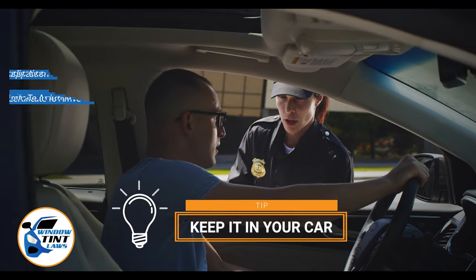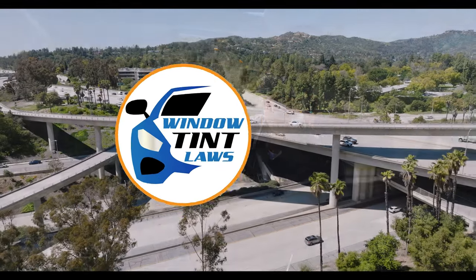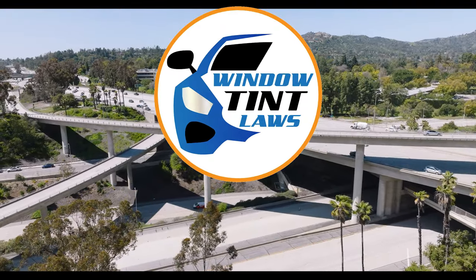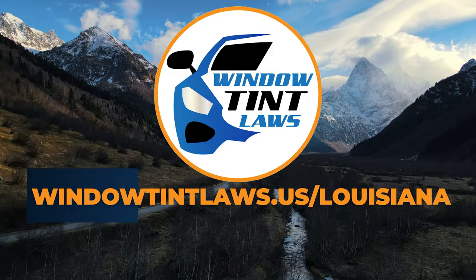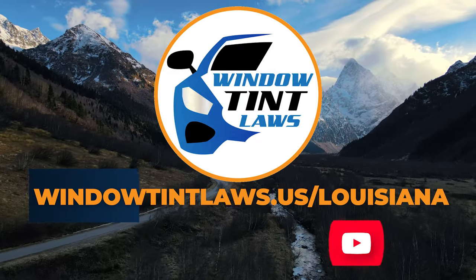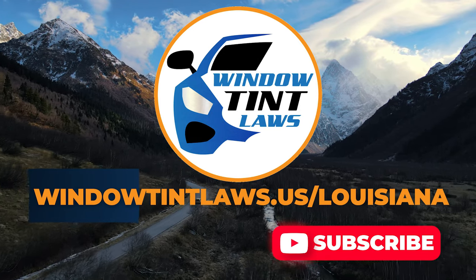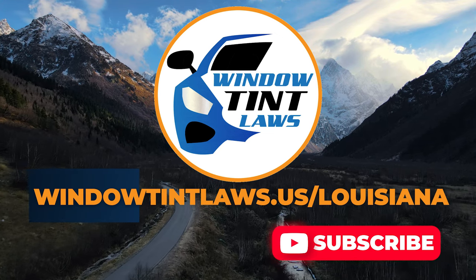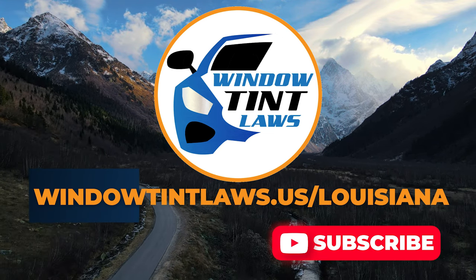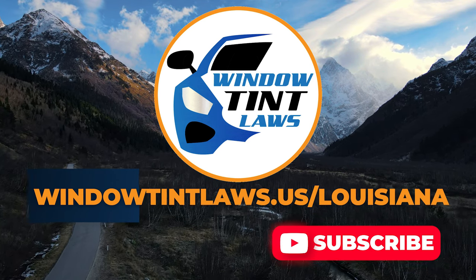This concludes our guide on obtaining a medical window tint exemption in Louisiana. This exemption plays a crucial role in maintaining your comfort and health while adhering to state regulations. For additional tips and guides on navigating Louisiana's legal landscape, subscribe to our channel and activate notifications. Thank you for watching. Visit our website for more information and feel free to contact us with any questions or topics you'd like us to explore.